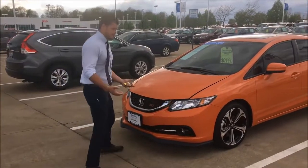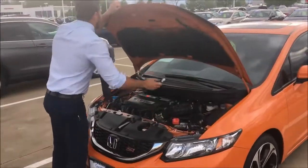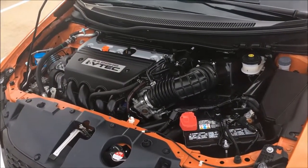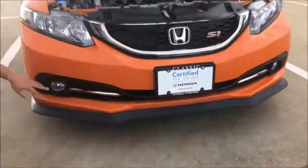Let's start, let's pop the hood, take a look at the features and star offers and we'll go from there. The SI has a 2.4 liter 4-cylinder engine with 205 horsepower and 174 foot-pounds of torque. It comes standard with fog lights, alloy wheels, and the lane watch blind spot camera.